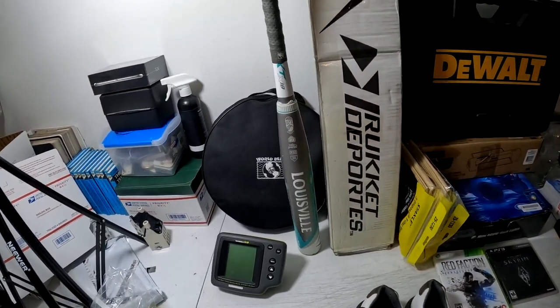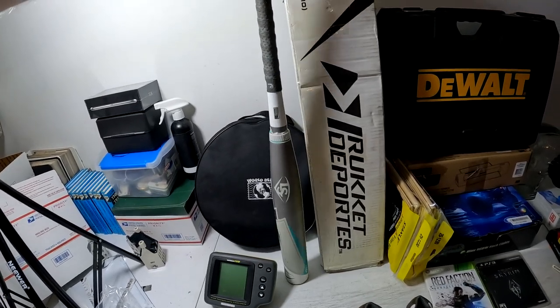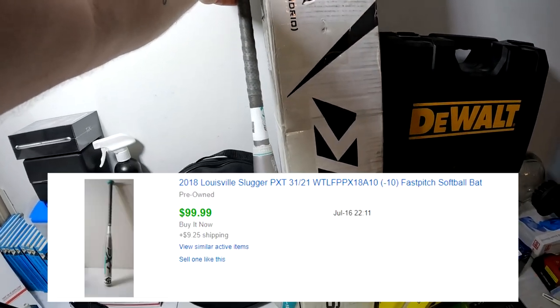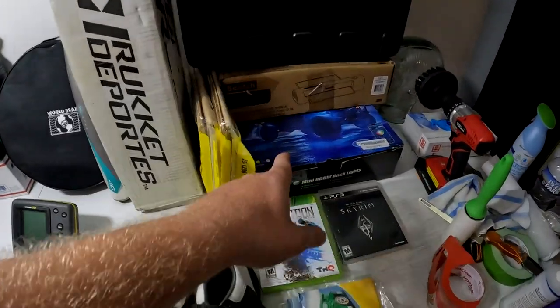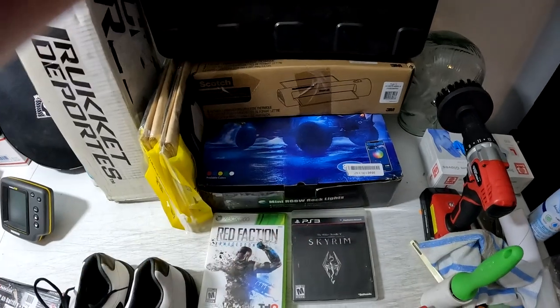This baseball bat — believe it or not, we got it for about a dollar at a yard sale. It's a negative-10 Louisville Slugger PXT bat from 2018. This bat actually sold for $100 plus shipping.